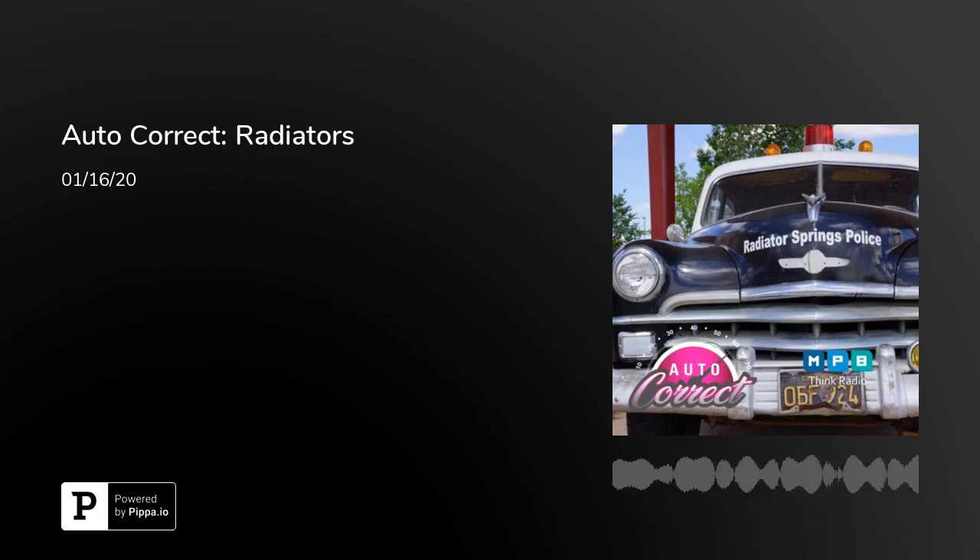This is an MPB Think Radio podcast. Welcome to AutoCorrect, helping you correct your auto problems. I'm Liz Gill, and I'm with the lady auto mechanic, Allison Walker, who is ASC certified.